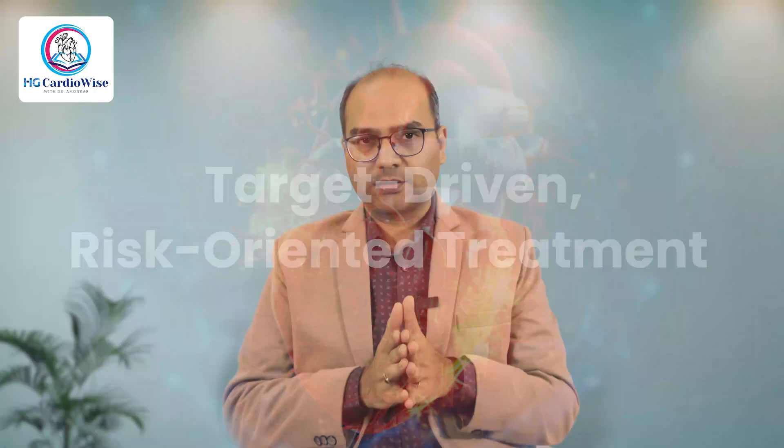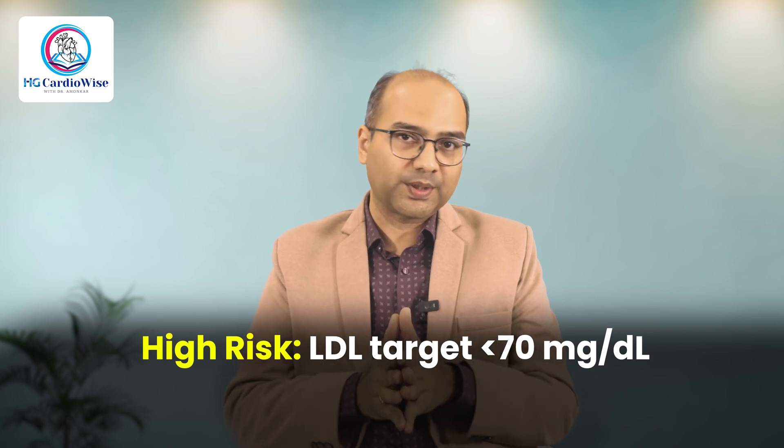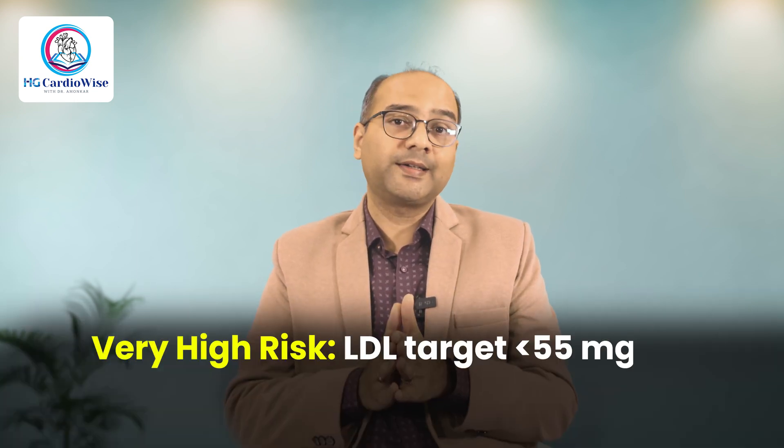Modern treatment isn't one-size-fits-all — it's personalized, risk-oriented, and target-driven. For those with moderate risk, we target LDL of less than 100 mg/dL. For those with high risk, we target LDL to less than 70 mg/dL. And for very high risk, we target LDL to less than 55 mg/dL. The higher your risk, the more aggressive the treatment, and hitting these targets drastically reduces heart attack and stroke risk. We start with statins and adjust doses depending on the target we need to achieve. Others like Ezetimibe, Bempedoic acid, or PCSK9 inhibitors may be added if targets are not achieved or if someone does not tolerate a statin.